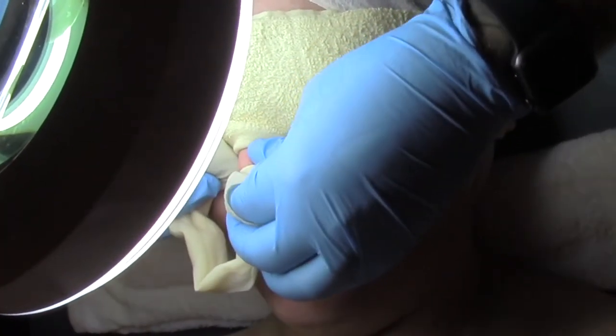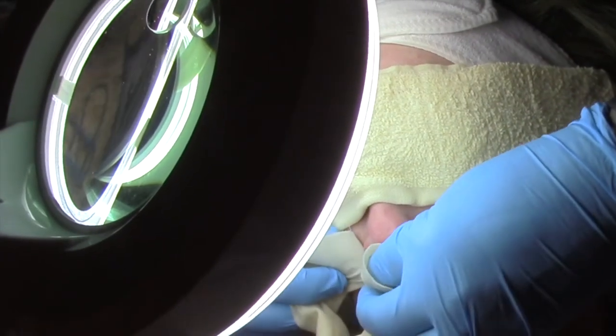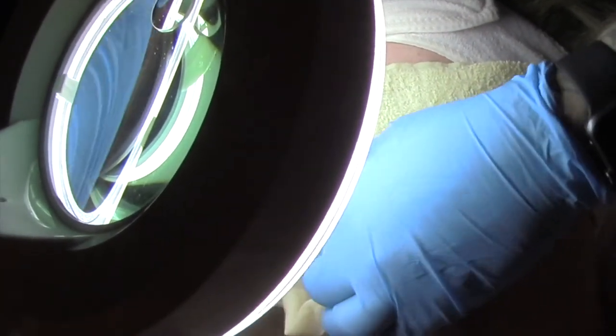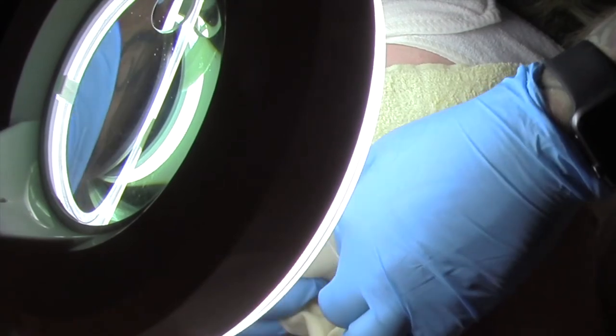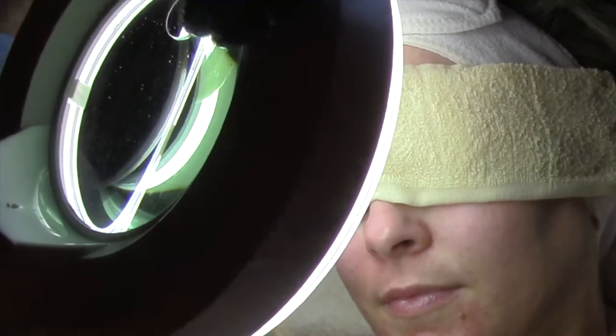If you're going to be a little red after the facial, that's usually gone within a half hour to an hour. You might experience a little bit of peeling skin around the chin and nose, and that only happens the first one or two treatments. All that is is just dead skin sloughing off.